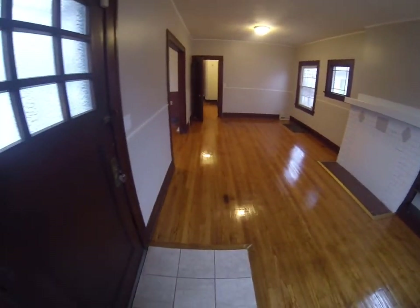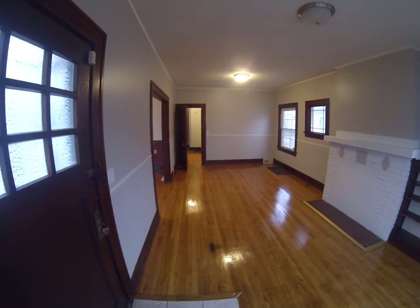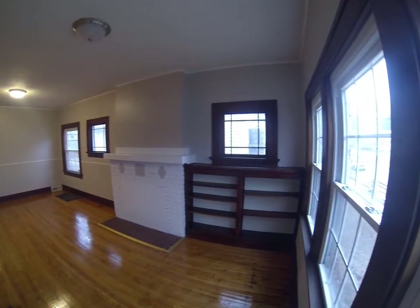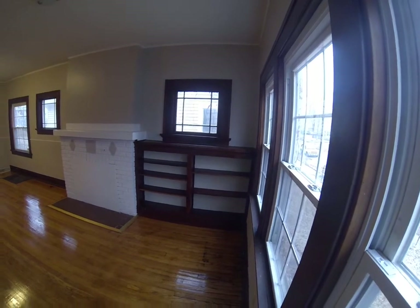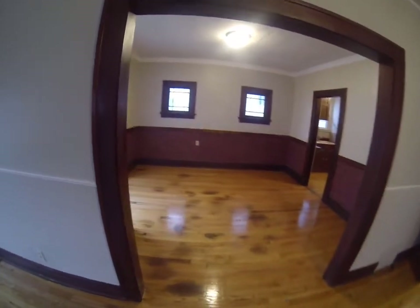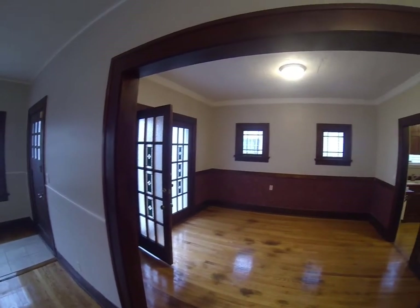Let me get back here and show you this — this is the living room. It has lots of windows. And then let's do the dining room one last time here so you can have an idea of what's going on in the dining room.